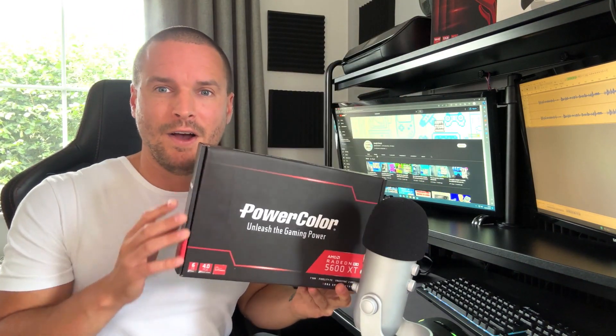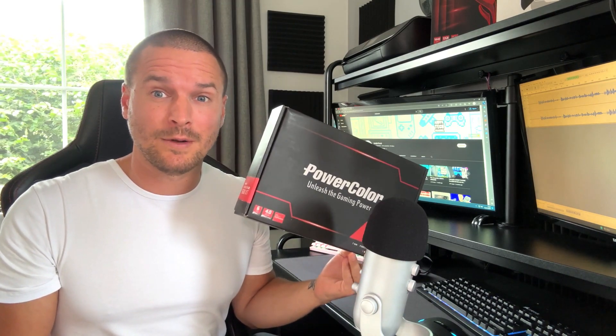Hi folks, welcome back to another video. We've got a bit of a treat for you today — I've splashed out and actually bought an RX 5600 XT off eBay, and we're going to be putting it through its paces in 2023. I hope you enjoy the video.